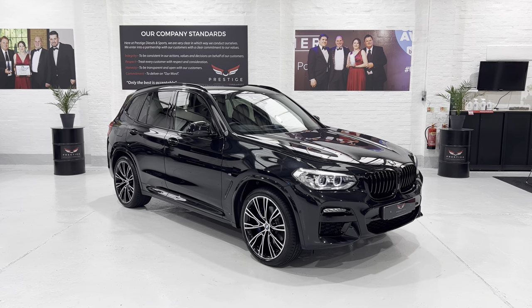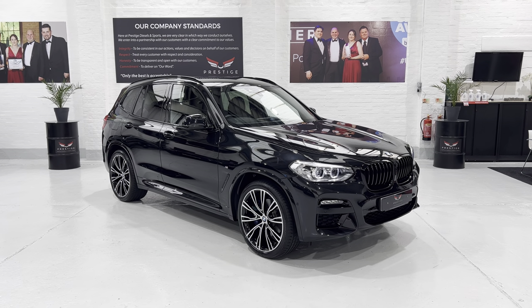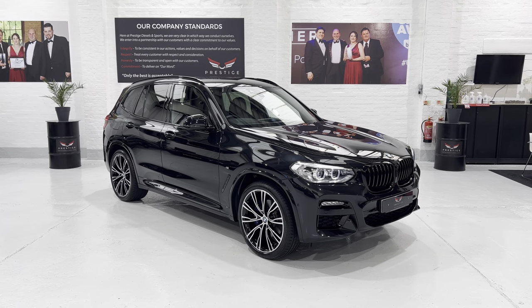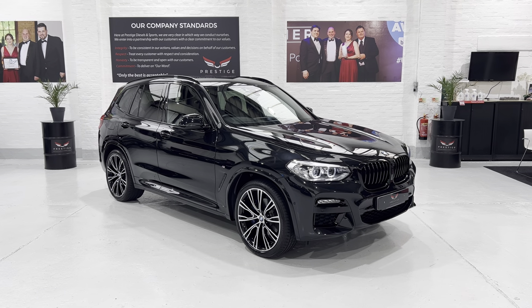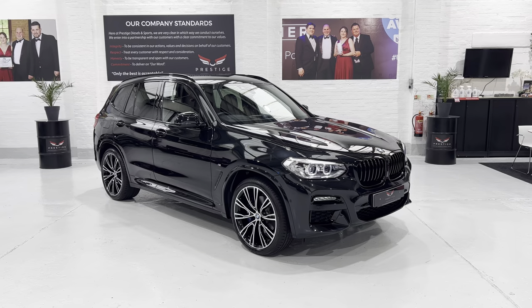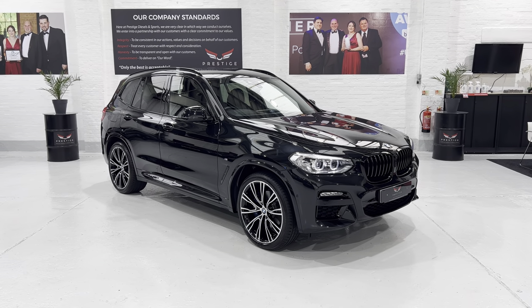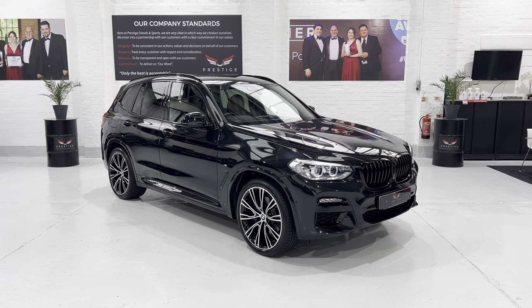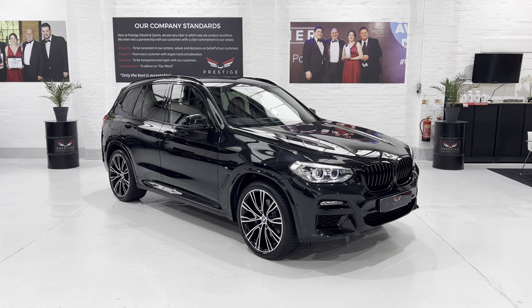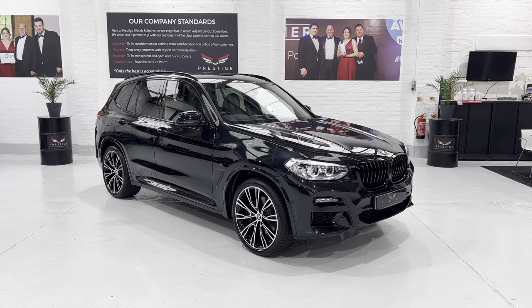Hello again and welcome to another video. This is our end of June 2021 BMW X3 2-litre diesel M Sport. This is the X-Drive 4WD, automatic with the sports transmission and paddles. This is a one-owner vehicle and it's covered 37,333 miles with full BMW service history.